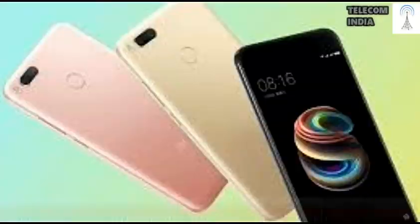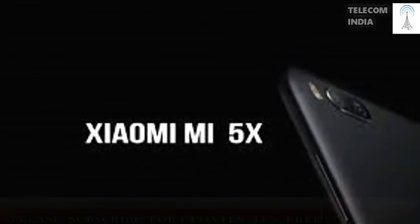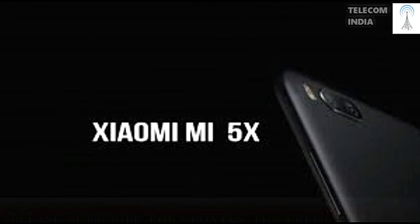The Xiaomi Mi 5X is priced at RMB 1499, approximately 14,300 Indian rupees. The Indian launch of the phone is unknown at the moment. The device will be available from August 1st in China.